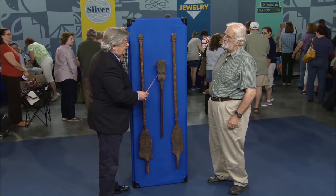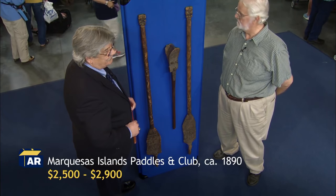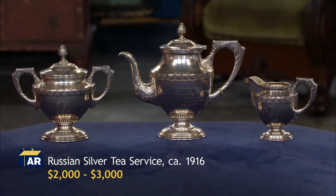These paddles — late 19th century war club. These two paddles, they would be $500 to $700 each. And then this club in the center, $15,000 to $2,500. This tea set? Between $2,000 to $3,000 for the set.